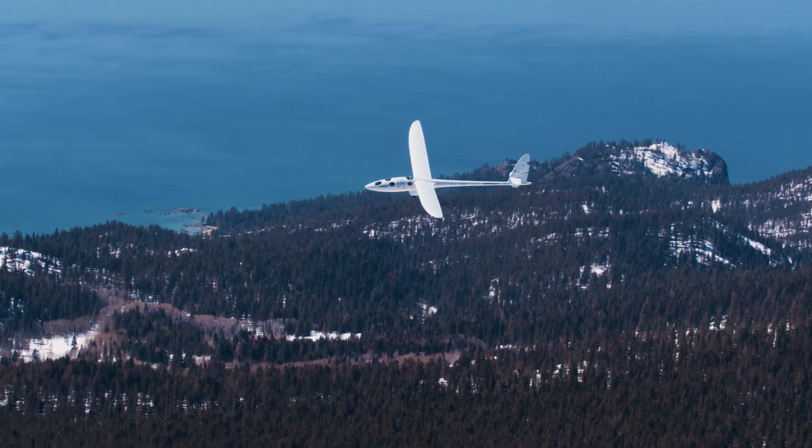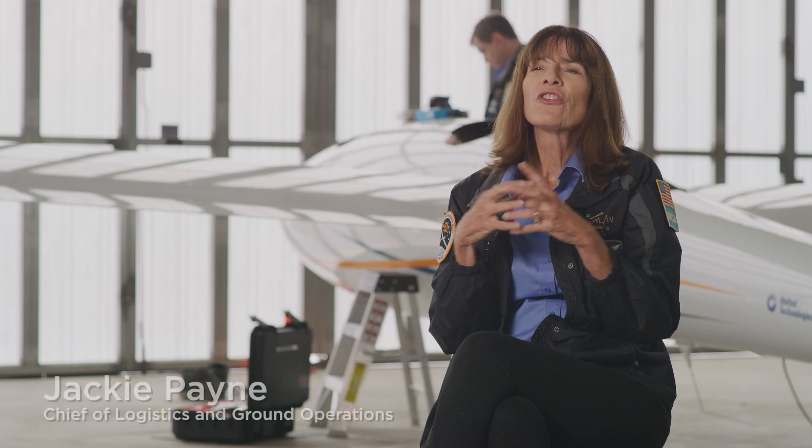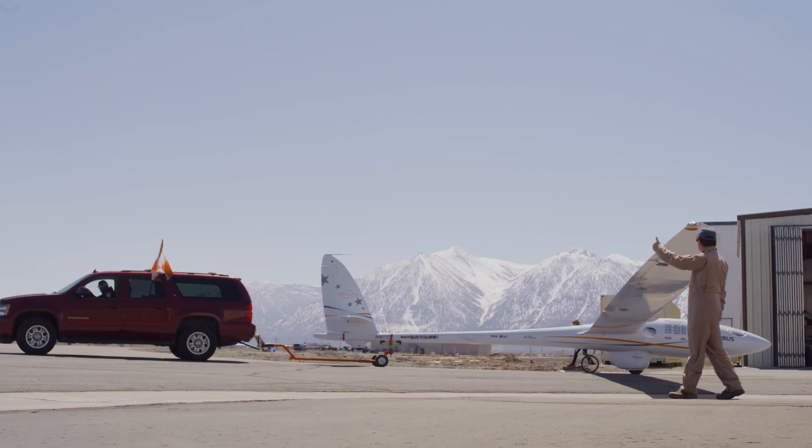As we're flying the airplane, we're gathering science data so that researchers can better understand the atmosphere. There's science that's going on that cannot be done any other way — it can't be done with a balloon, it can't be done with a powered engine.